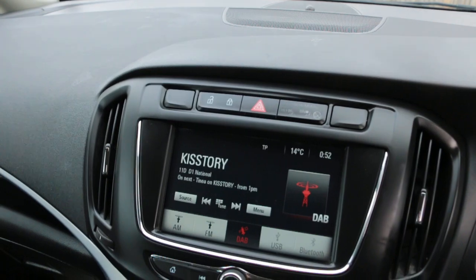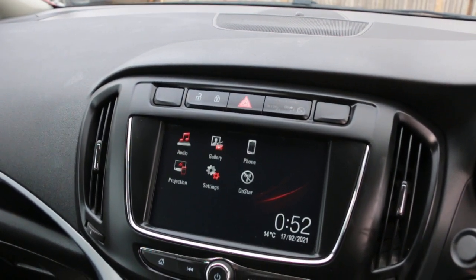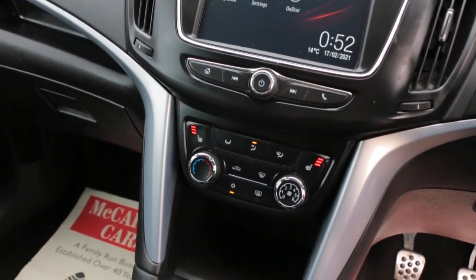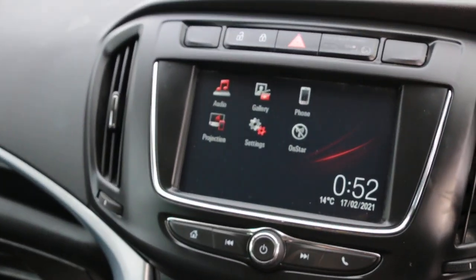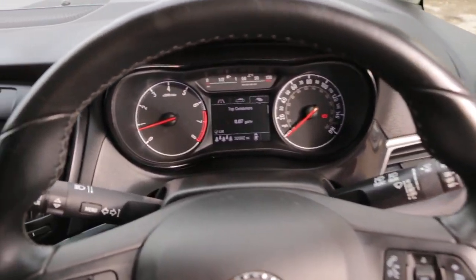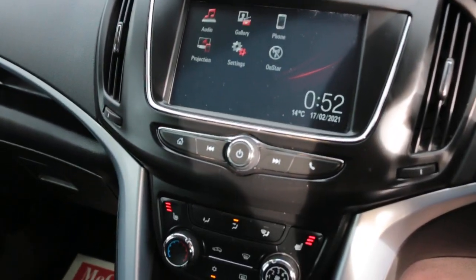Audio features include AV radio, USB, Bluetooth audio, and telephone connection. Also features cruise control, speed limiter, air conditioning, heated seats, and a multi-function steering wheel. Thank you for watching.